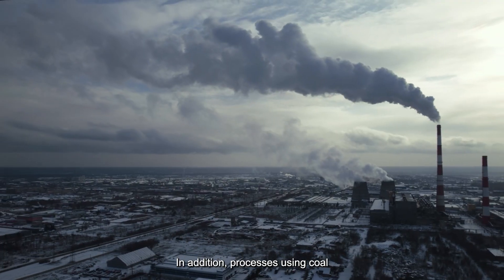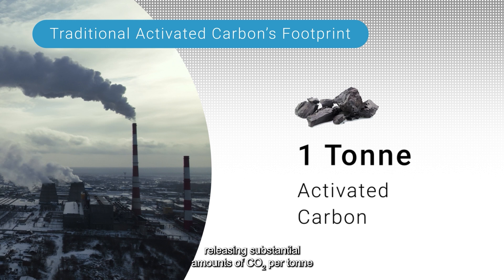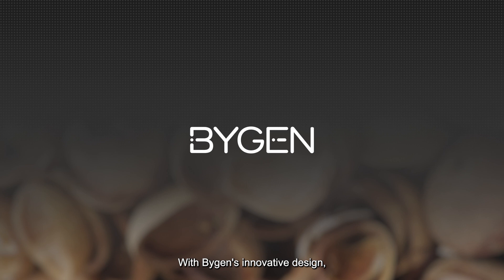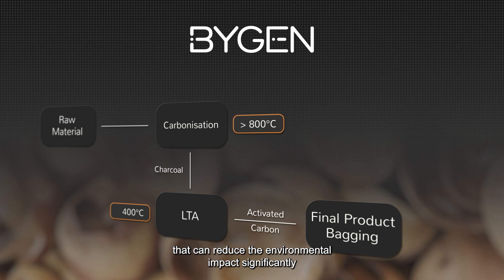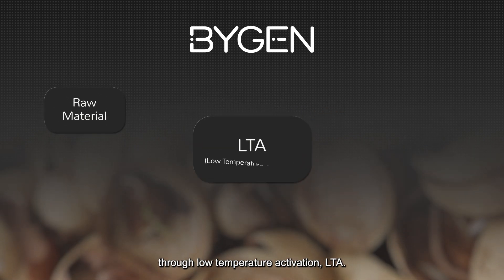In addition, processes using coal have a large greenhouse gas footprint, releasing substantial amounts of CO2 per tonne of activated carbon produced. With BiGen's innovative design, we've developed an alternative process that can reduce the environmental impact significantly through Low Temperature Activation.